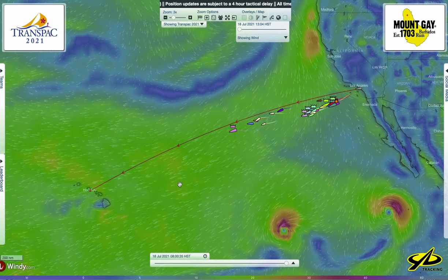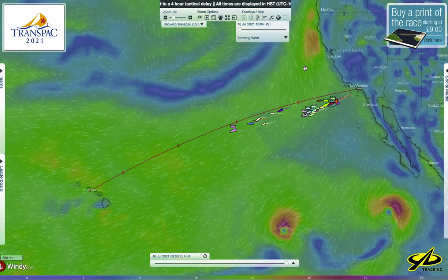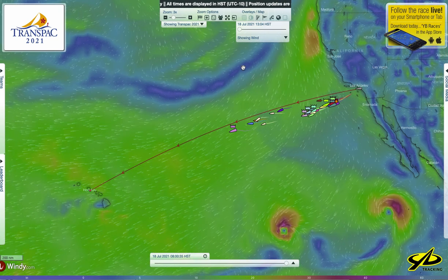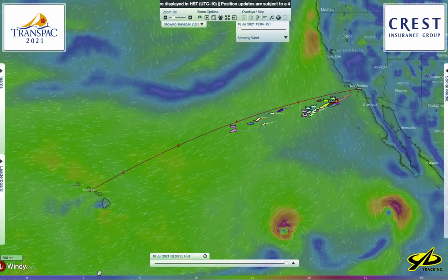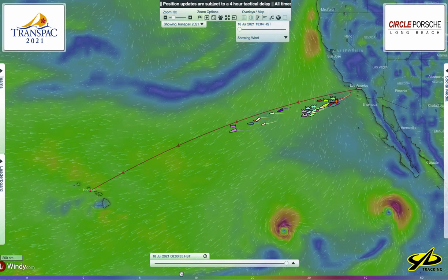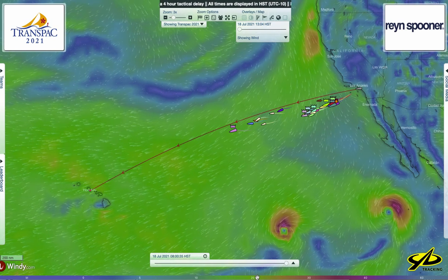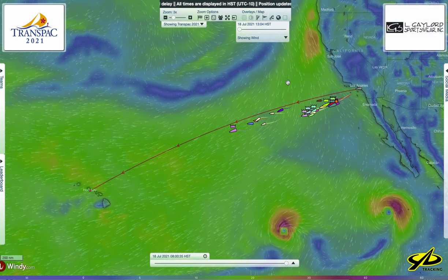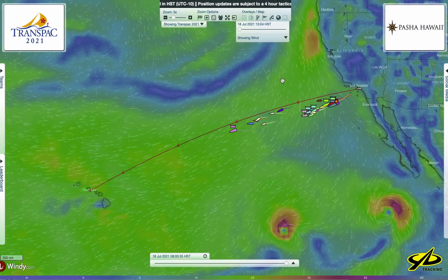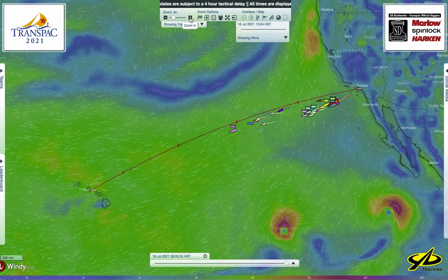Racing 2,225 miles to finish at Diamond Head on the island of Oahu, just outside Waikiki, down here in the Hawaiian Islands. With the help of Windy and the forecast models they create, we can see this ridge of light air up here. The wind scale is at the bottom of the screen — blues are 0 to 10 knots, greens vary from 10 to 20 knots, and green into orange is 20 to 30 knots. Wind direction is depicted by these moving arrows — think of those as wind vectors.